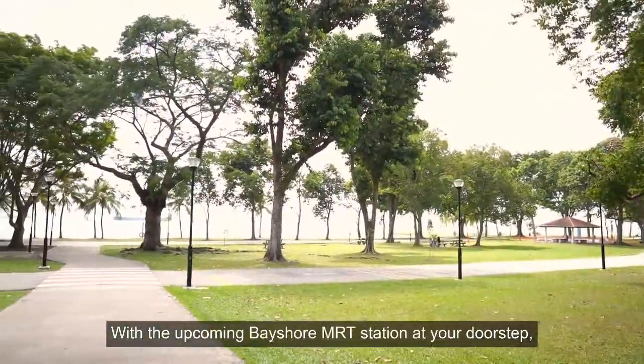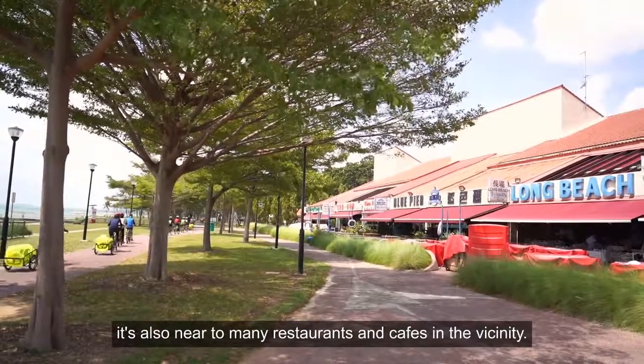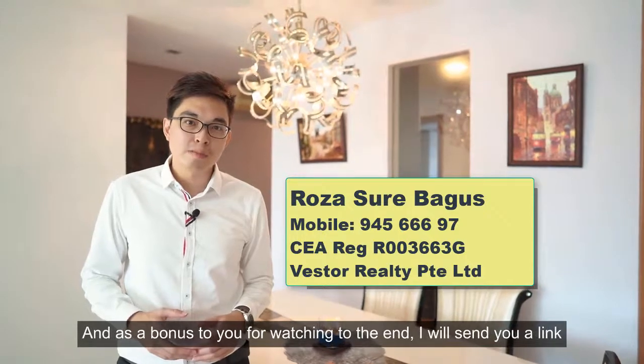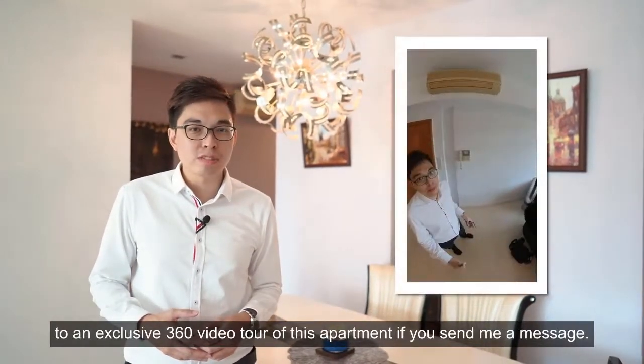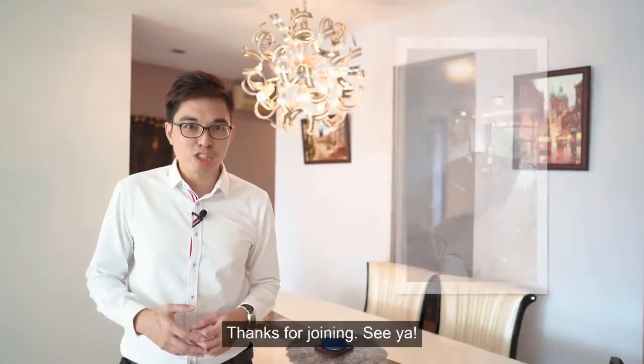With the upcoming Bayshore MRT station at your doorstep, it's also near to many restaurants and cafes in the vicinity. Give me a ring if you want to view this lovely apartment for yourself. And as a bonus for watching to the end, I will send you a link to an exclusive 360 video tour of this apartment if you send me a message. Thanks for joining — see ya.